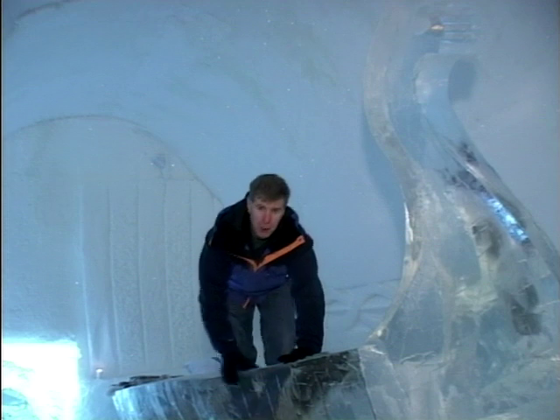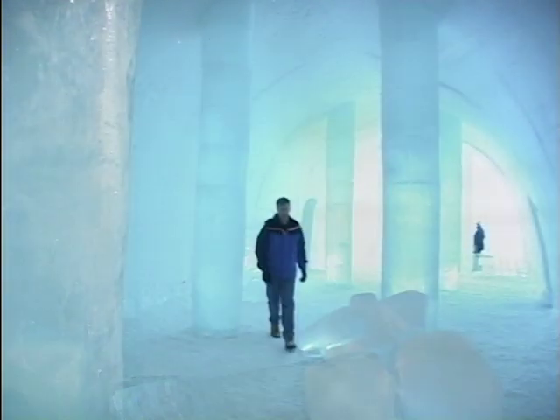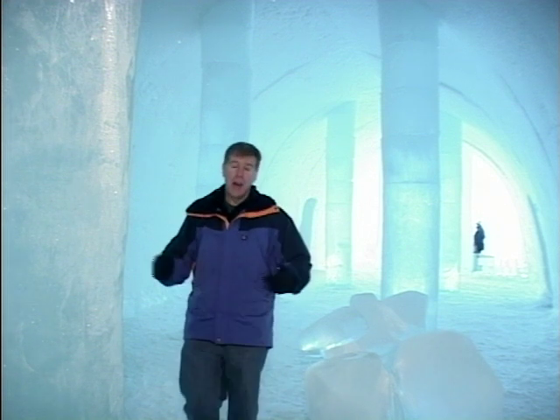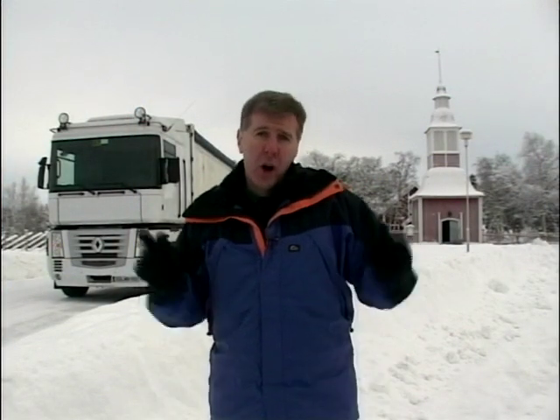Here at the ice hotel in Kiruna in northern Sweden, things look a bit more bleak. We're talking temperatures as low as minus 25 and very deep snow. So here we are with Renault, cold weather testing in the Arctic Circle.